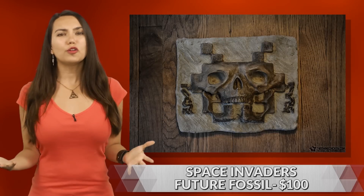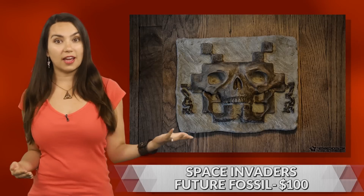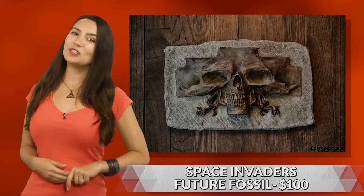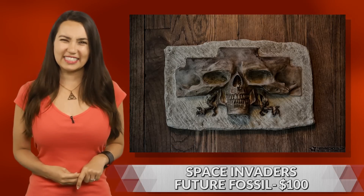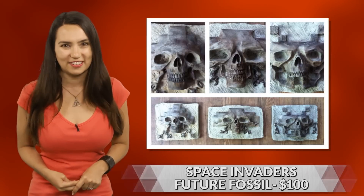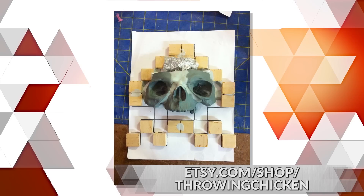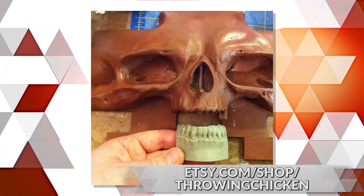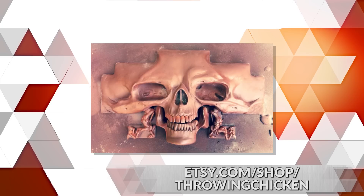If a far future civilization uncovered the fossilized remains of video game and movie paraphernalia from today, this is what they might find. Or at least that's the idea behind artist Justin Chase Black's Ancient Prop series. These incredibly creepy yet very cool Space Invaders Future Fossils are cast in resin and ceramic fillers with a ridged foam center for a natural rock look, while only weighing about 3 pounds. Hand painted, numbered, and signed by the artist.